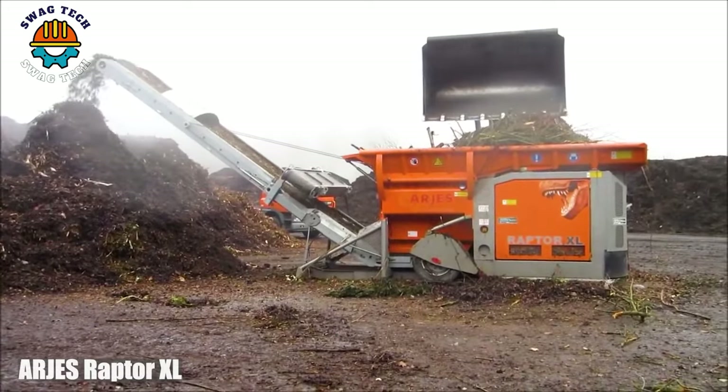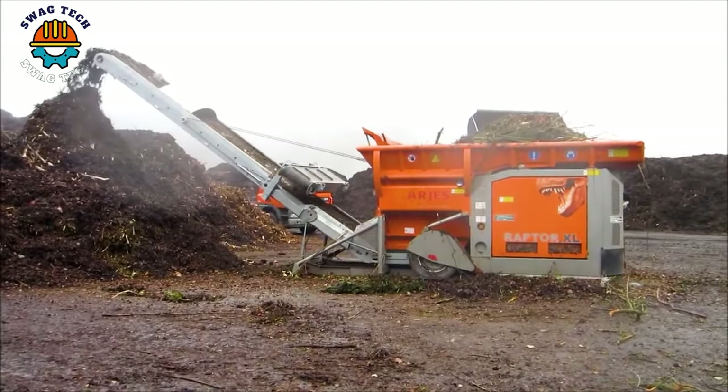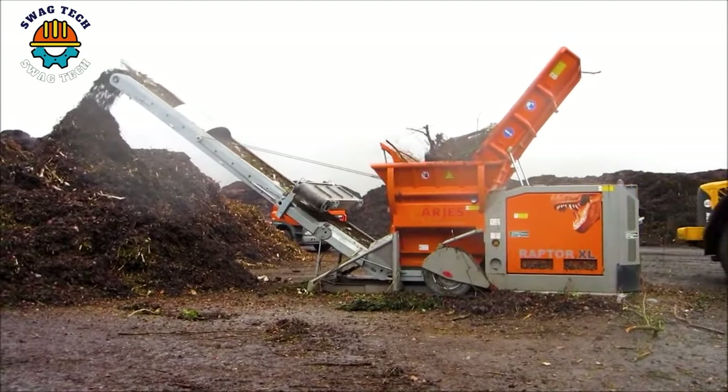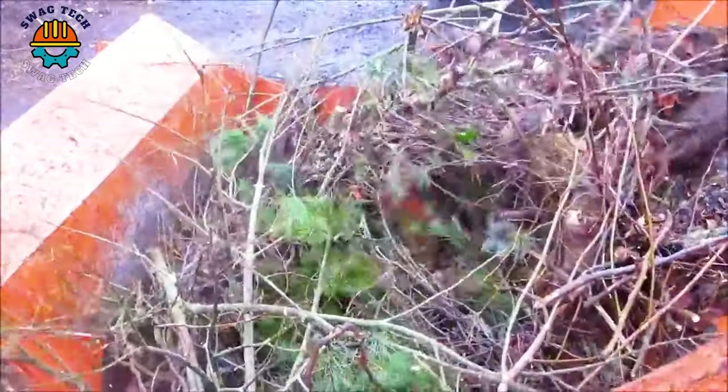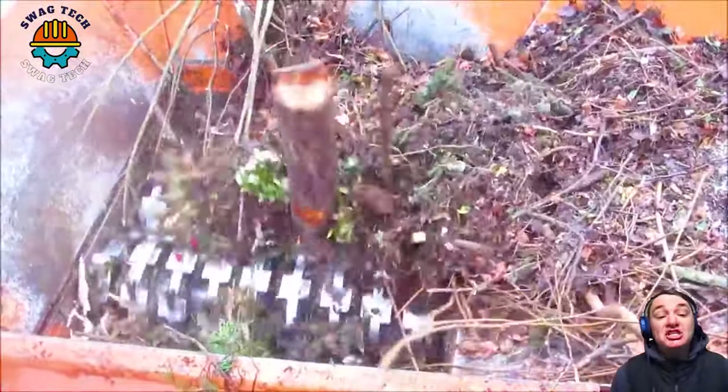The Argus Raptor XL, with 760 horsepower, pulverizes an incredible 200 tons of material per hour with ruthless efficiency.